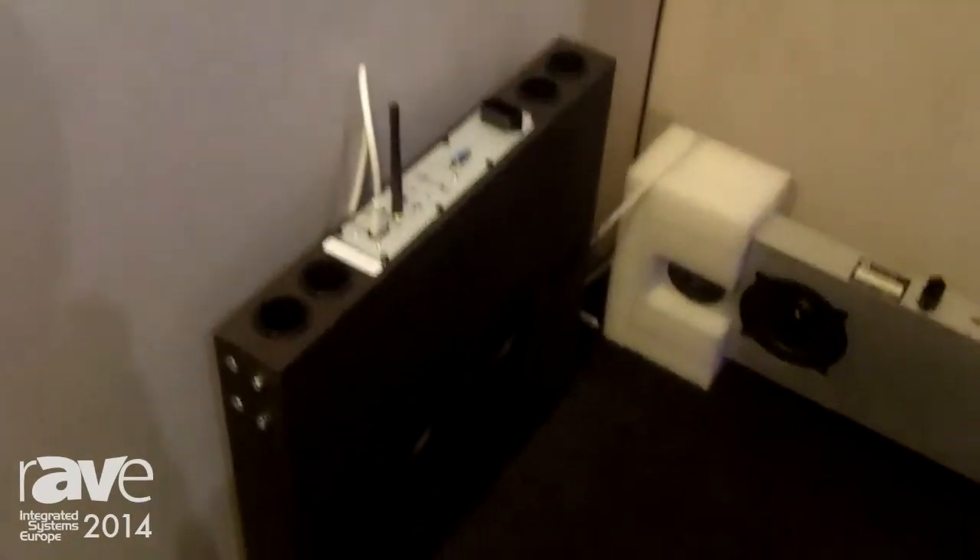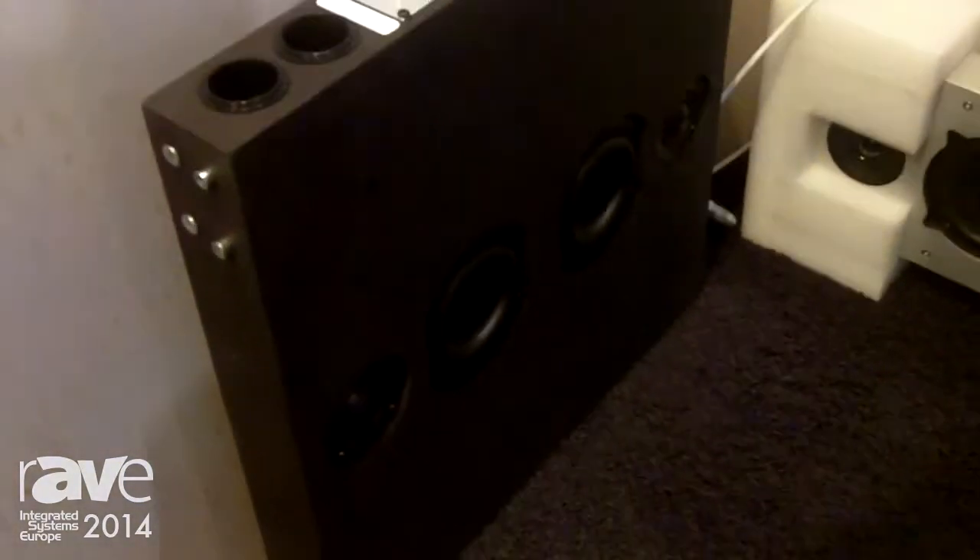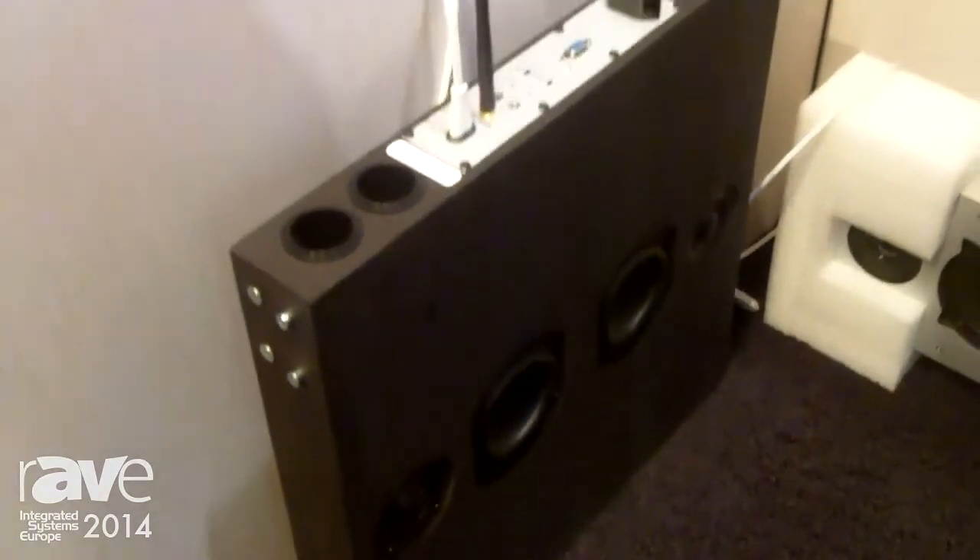The next part of the company is industry speakers. Look at this here — it's a little bit hidden — so these are speaker systems that can be used for meeting rooms, for public offices, or whatever. You need just to plug in and it works. It runs by Bluetooth, DLNA, or AirPlay.